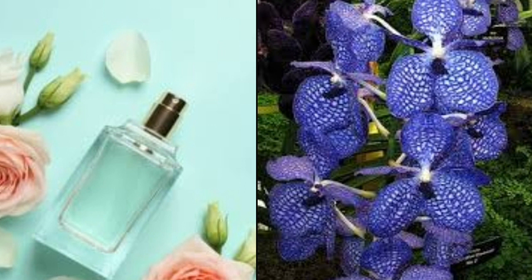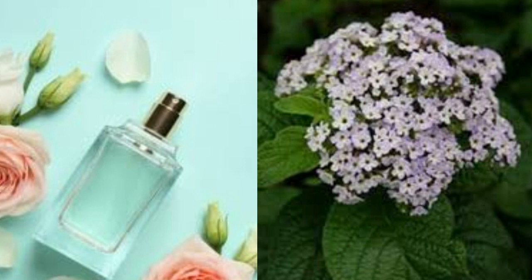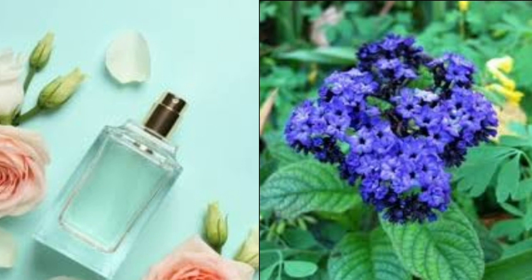Heliotrope. If you're looking for an impressive plant that has flowers and smells great, put the heliotrope on your list. The flowers will look wonderful in your home and the blossoms have an exotic scent that will remind you of vanilla. Most heliotropes are the standard vibrant purple, although other colors are now available as well. When grown outdoors, heliotropes will bloom from about mid-summer and well into the fall if growing conditions are right. If they don't get enough light they'll stop blooming and rather than grow thick and full, will become thin and straggly.